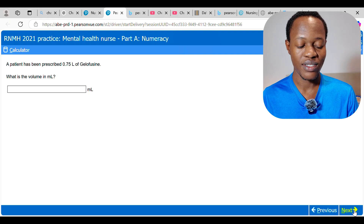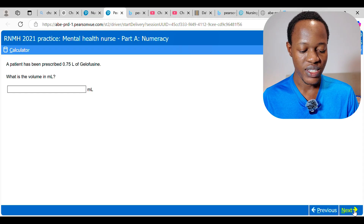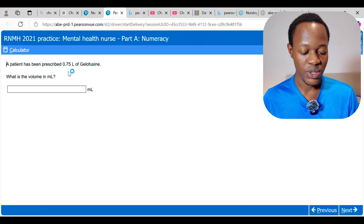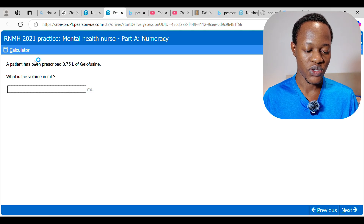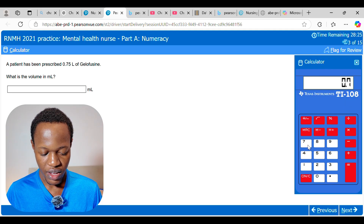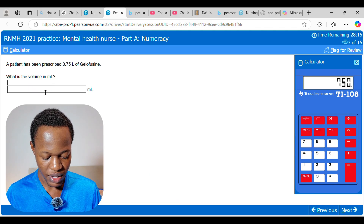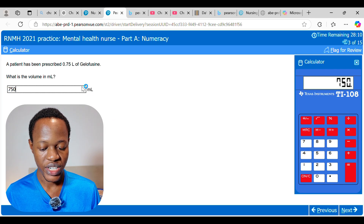A patient has been prescribed 0.75 litres of Gelofusine. What is the volume in millilitres? We know that 1000 millilitres equals 1 litre, so we multiply 0.75 by 1000 using the on-screen calculator. 0.75 multiplied by 1000 equals 750, so the answer is 750 mL. In this case the unit is already given, so you do not need to add it.